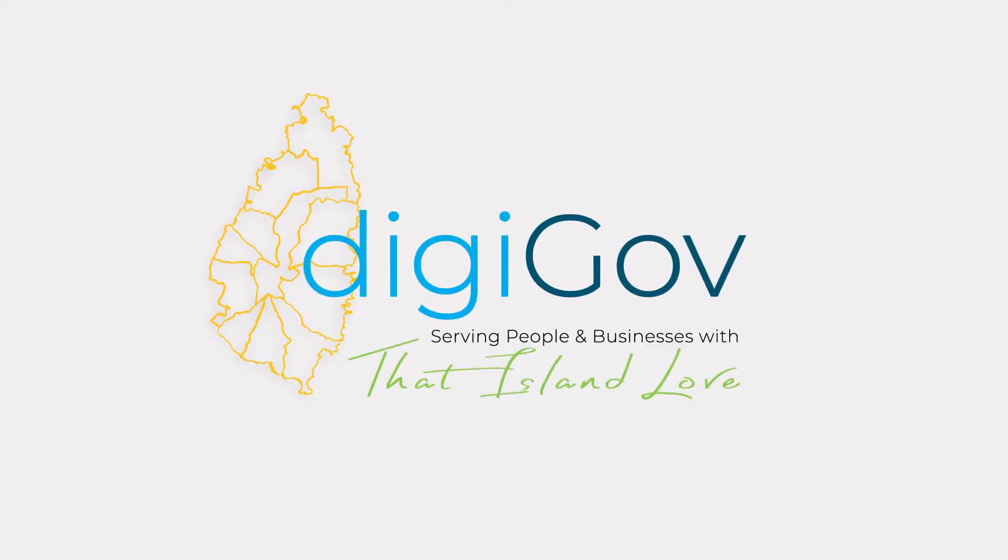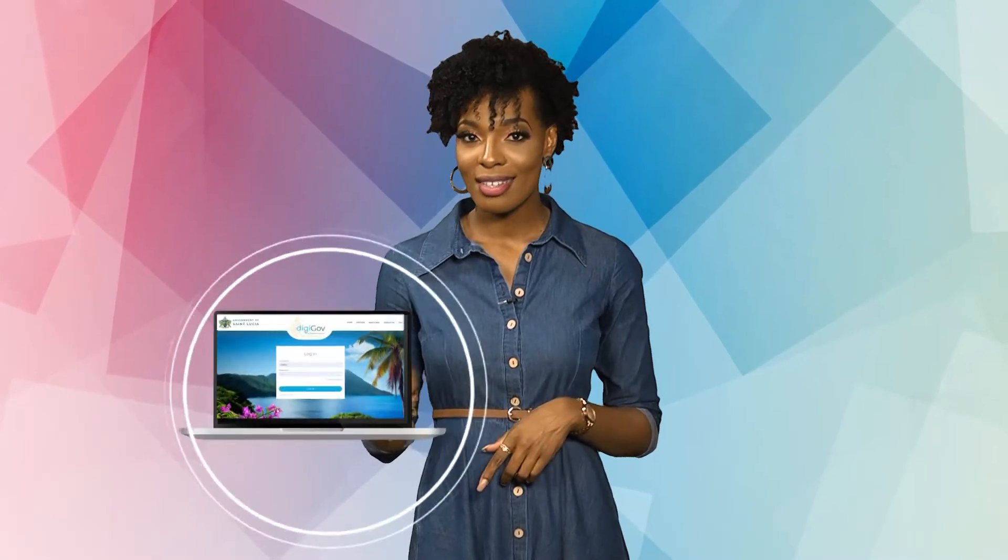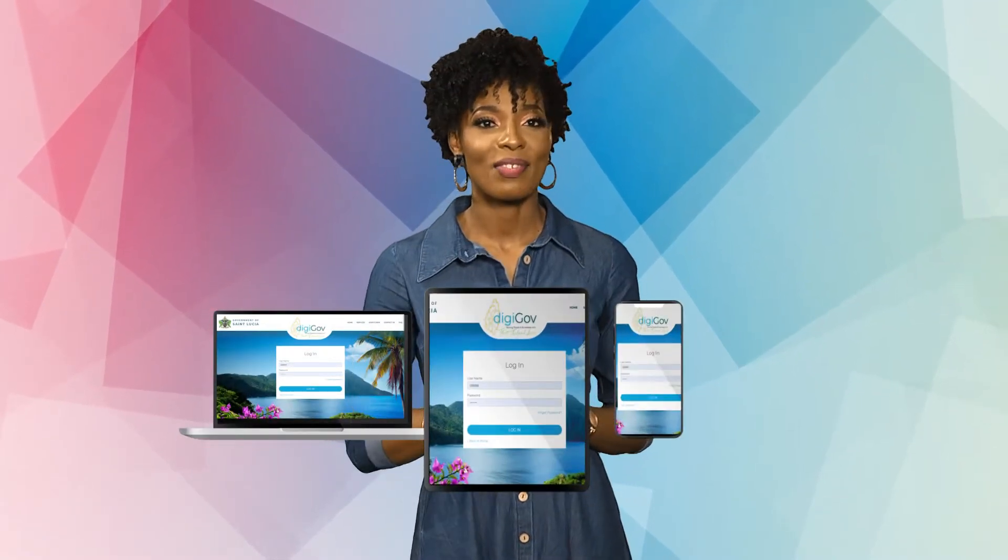Introducing DigiGov, the government of St. Lucia's online platform that allows any resident of St. Lucia to access and pay government services via computer, tablet, or mobile device.